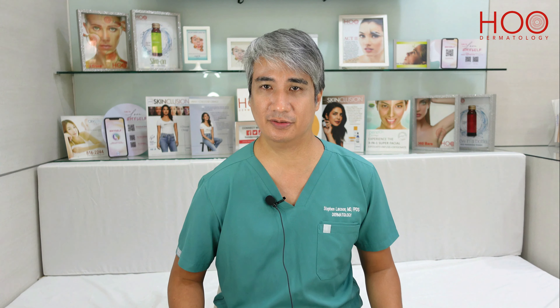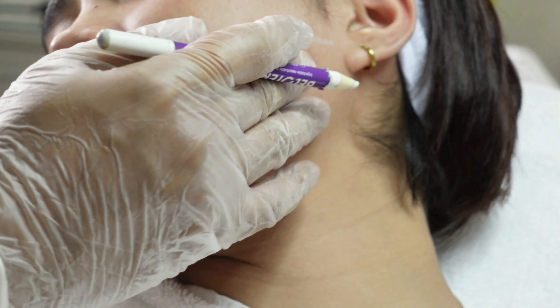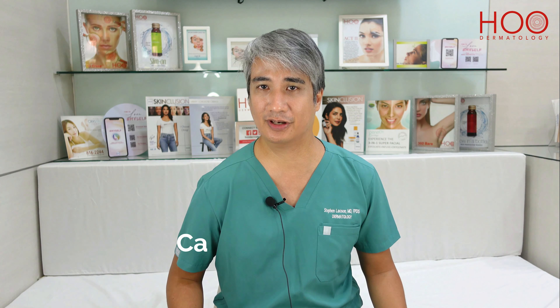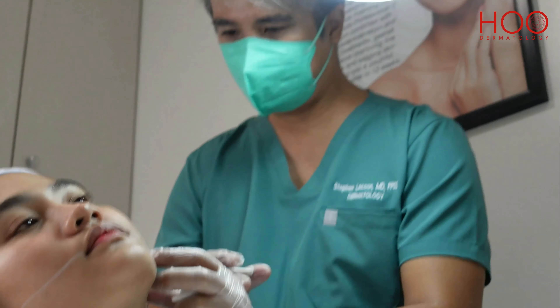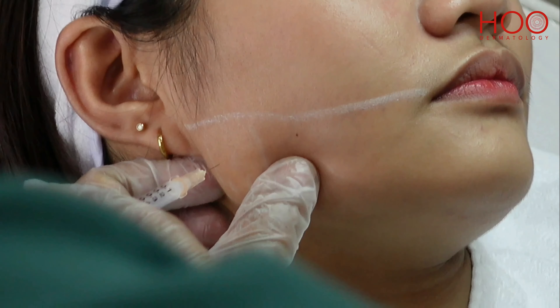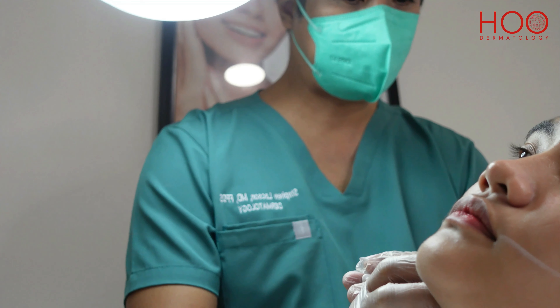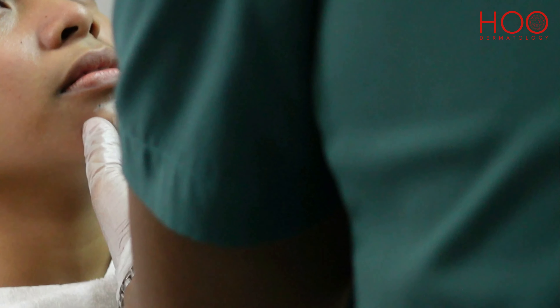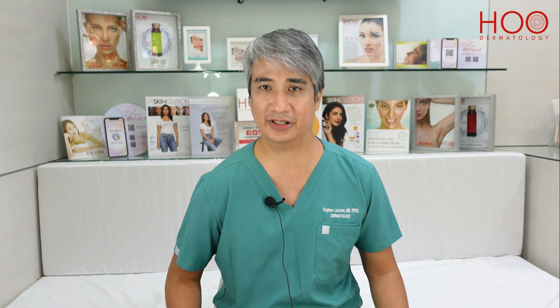During the procedure, we first place our markings along the jawline and the chin area, and then we use either hyaluronic acid filler or calcium hydroxyapatite filler. We first inject around the angle of the jaw, then along the jawline, and then later on the chin area. The procedure takes around 30 to 40 minutes to finish.